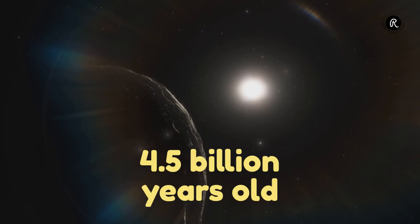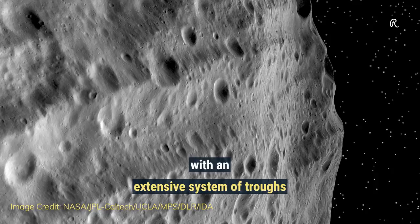Vesta's equatorial region is covered with an extensive system of troughs. The largest of these is bigger than the Grand Canyon.